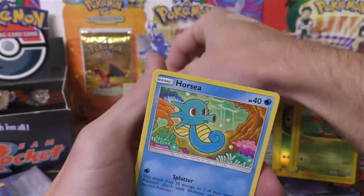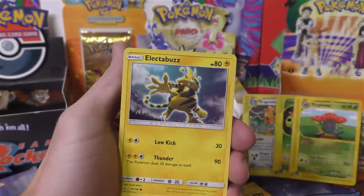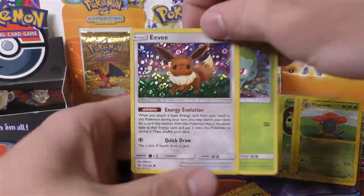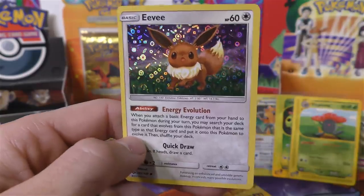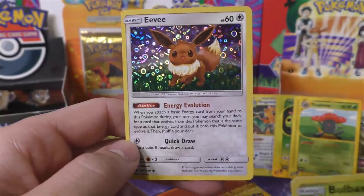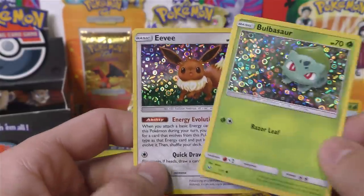He got the Eevee — sweet! That Eevee used to be pretty expensive just because it was so playable. I think Sun and Moon went out of print and it hasn't been reprinted. It's got that really cool energy evolution ability that started way back with the Eevee number 11 from the Wizards of the Coast promos — it had 30 HP. Basically you attach an energy to it and you can evolve it. A really nice ability.